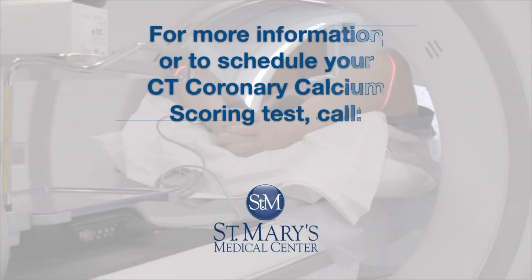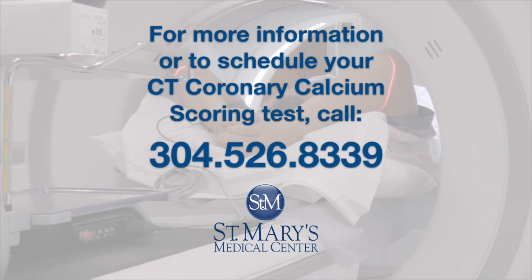For more information or to schedule your screening, call 304-526-8339.